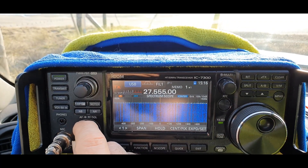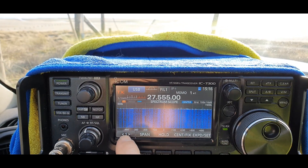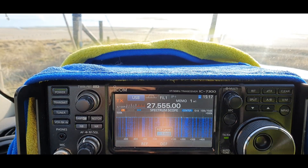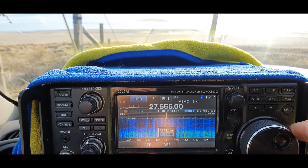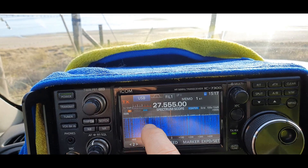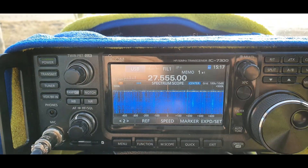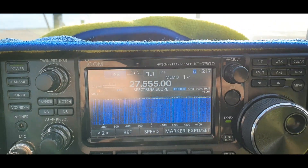Maybe it shows better on my phone, but there seems to be an awful lot of lines here — an awful lot of interference. I mean, considering we're at the beach, you'd think there'd be no interference at all. But all these lines — there's a lot. Even though there's no QRM, there are all these stripes.